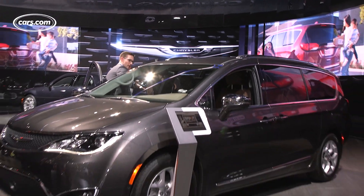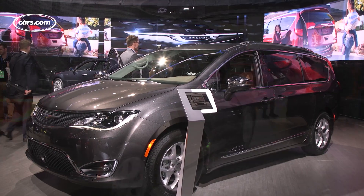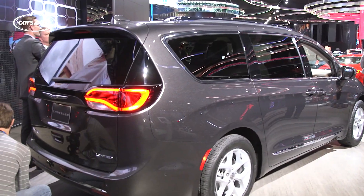Chrysler is one of the pioneers of the modern minivan and it's pulling one of its biggest moves yet, replacing the Town and Country and its Dodge Grand Caravan sibling with just one van. Witness the all-new Chrysler Pacifica.